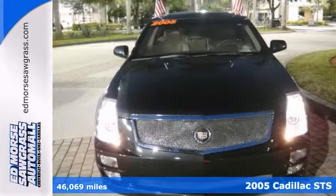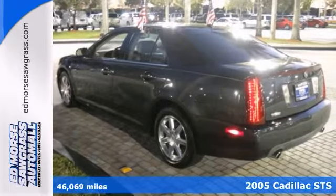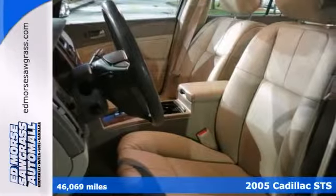This is one nice 2005 Cadillac STS, and it's one spacious sedan. It's so good on gas, you'll almost forget to put some in it.